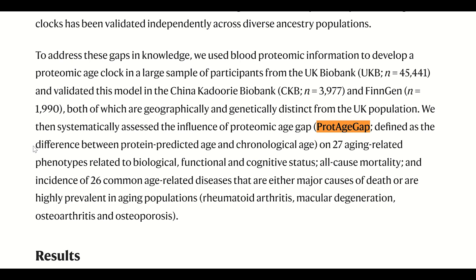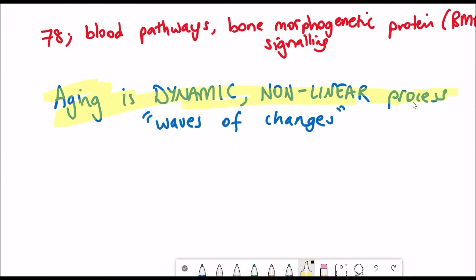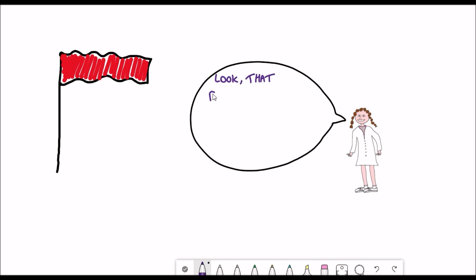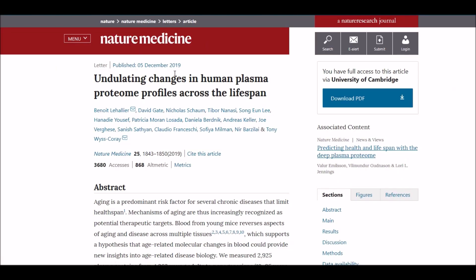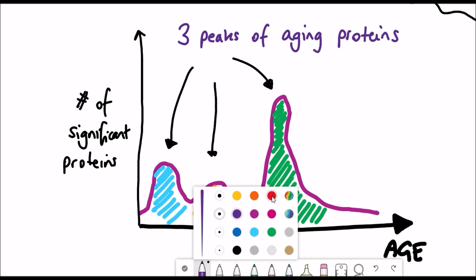Now, the nice thing about this paper is the amount of data it has to build their model. But it's different to the paper I covered last time, where the authors looked at how proteins in the plasma change with age, and they noticed that the trend wasn't linear, but it undulated like a flag blowing in the wind. By analysing this ageing human plasma proteome, they found that most changes across the lifespan are non-linear and occur in waves at around 34, 60, and 78 years.